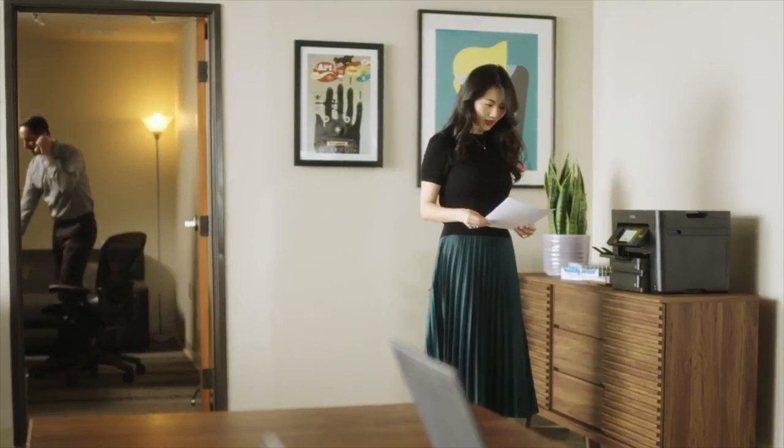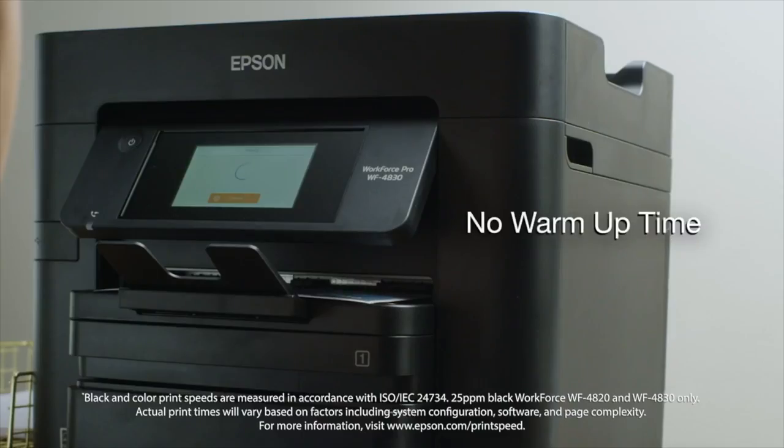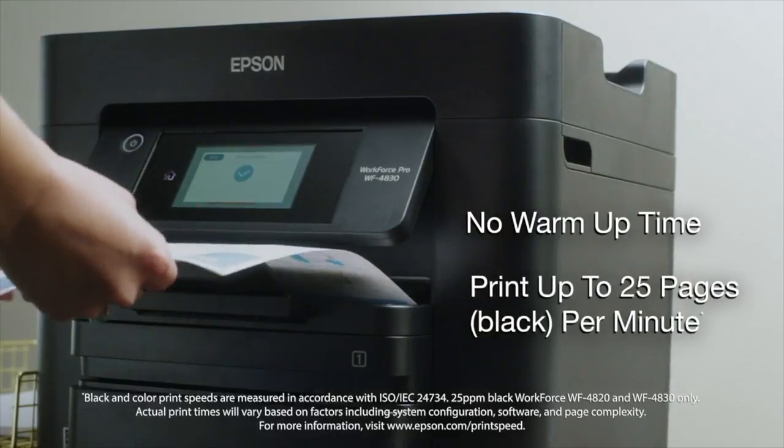Save time and improve productivity with Epson's Precision Core heat-free technology. No warm-up time and ISO print speeds up to 25 pages per minute means your prints are ready fast.